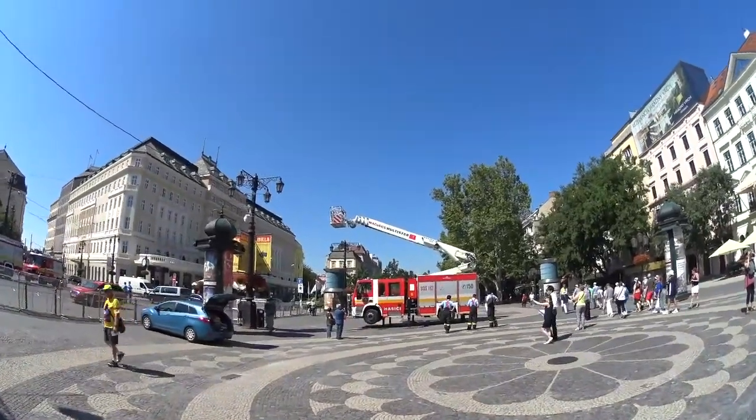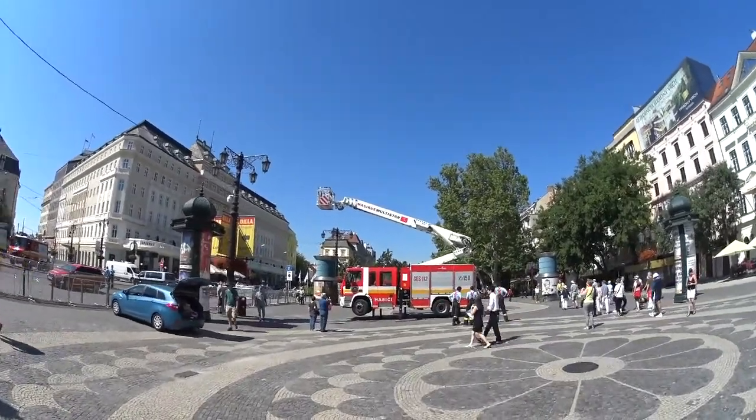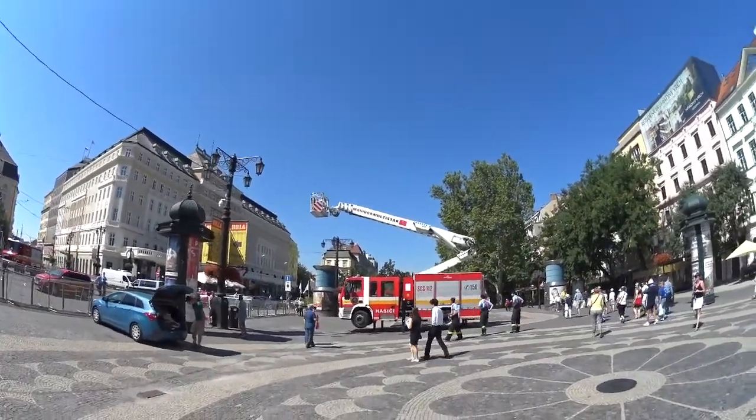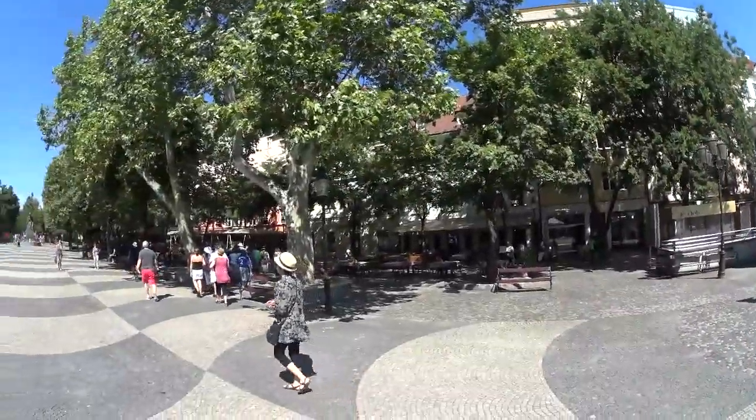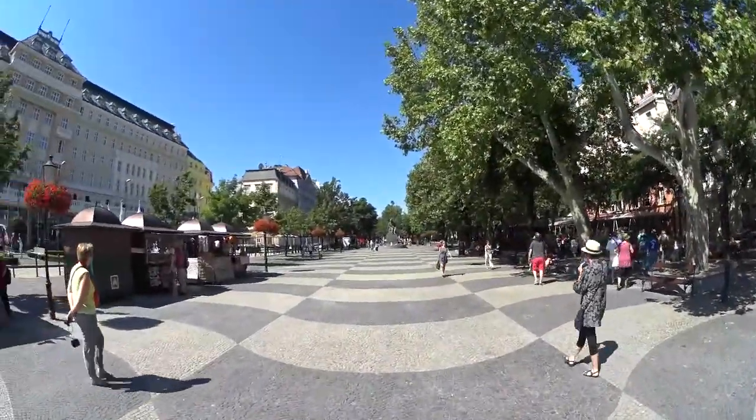Right now they're setting up barricades because they're doing the European Union conference here. And from the concert hall there we have the walking boulevard.